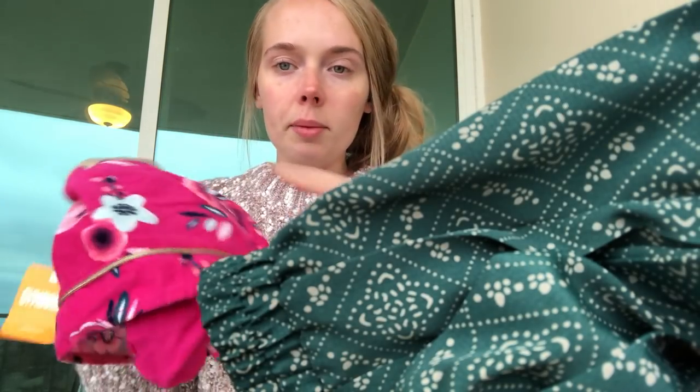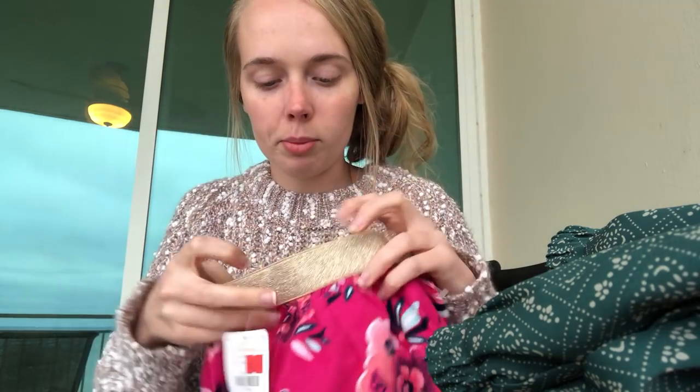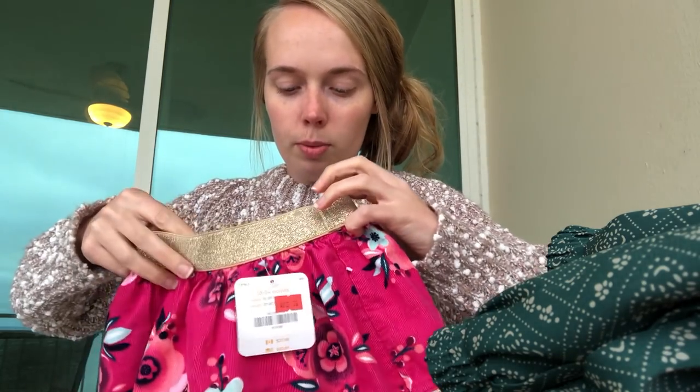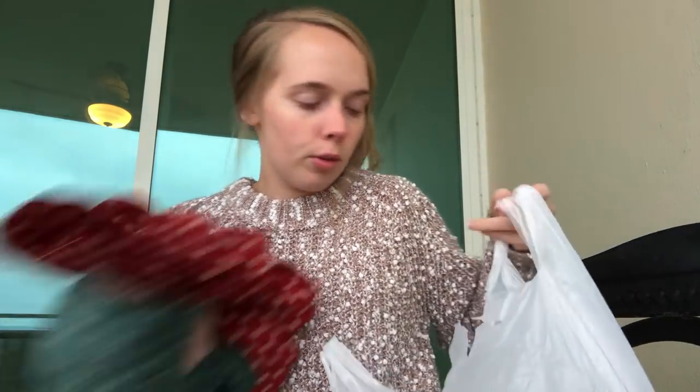I ended up getting this skirt for Rosie — it's a corduroy skirt and it still has the Jamboree tags on it. It actually says $25.99 on the tag from Jamboree, and it's just super adorable and warm. I couldn't find anything to go with the silver sweater I found for Rosie, so I didn't end up getting that — I wanted to make sure whatever I got I had something to go with it. If you like this video give it a thumbs up, subscribe to my channel because I upload new videos every Tuesday and Friday, and I hope you have a wonderful day — bye!